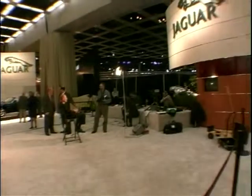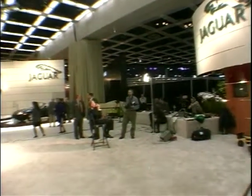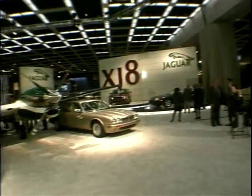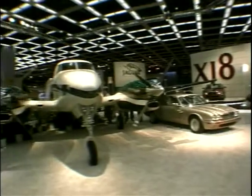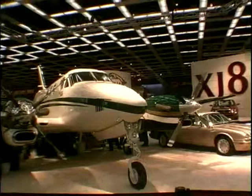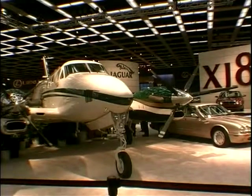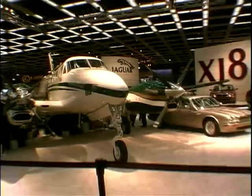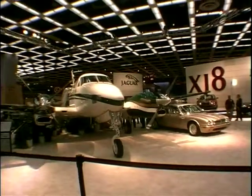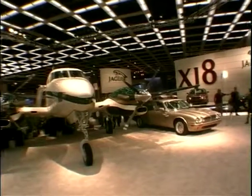Talk about one extreme to the other — on my way home from LA, I popped in on the Detroit show, where I found the Jaguar stand stocked with plenty of cars and an aeroplane. How they got the thing into the Cobo Center in downtown Detroit, I just do not know. But the plane is on sale, complete with Jag upholstery and instrumentation. And the word is, if you have to ask how much it is, you can't afford it.